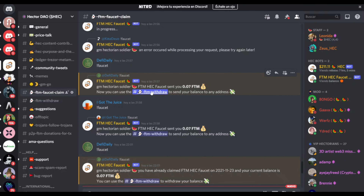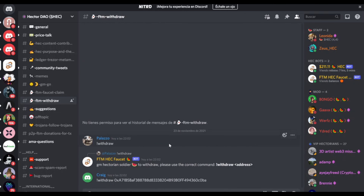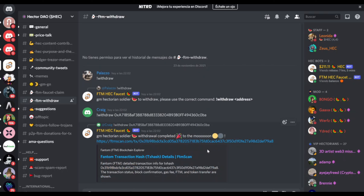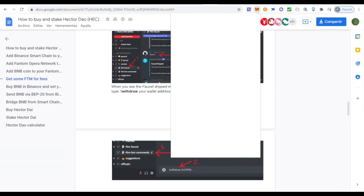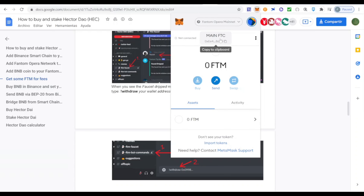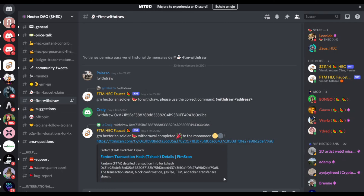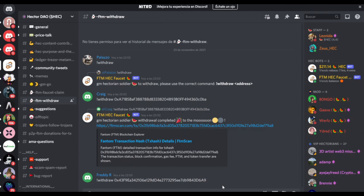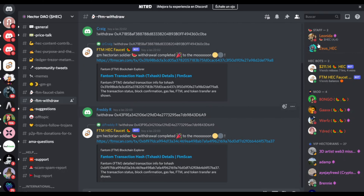Once you get the reply, click on 'FTM Withdraw.' It will say to use the correct command: '!withdraw' followed by your address. So you type '!withdraw' and then paste your Fantom wallet address. You can copy it from your clipboard and paste it, then send the message. You'll get a confirmation with the transaction hash details and receive your Fantom tokens for free in your wallet.